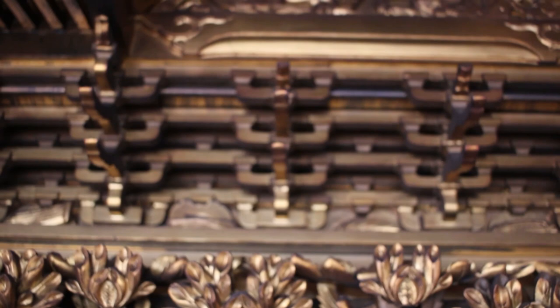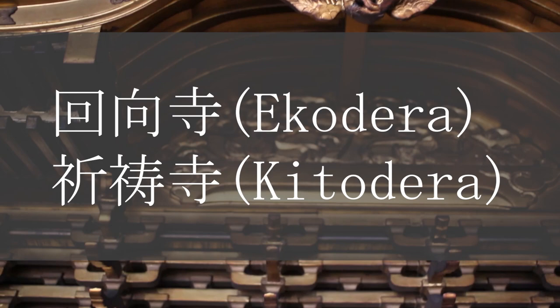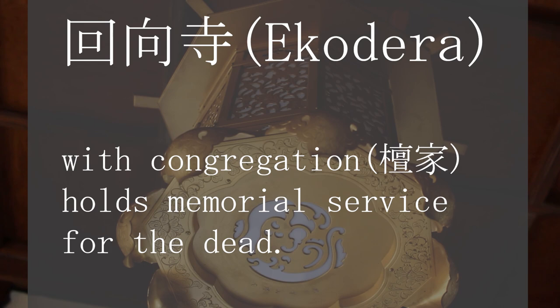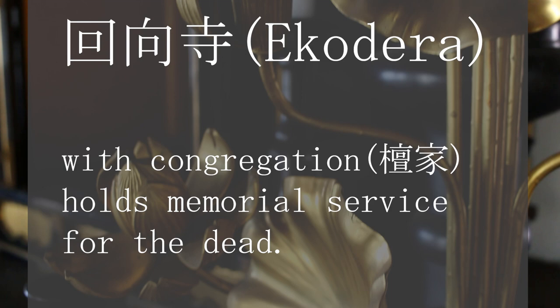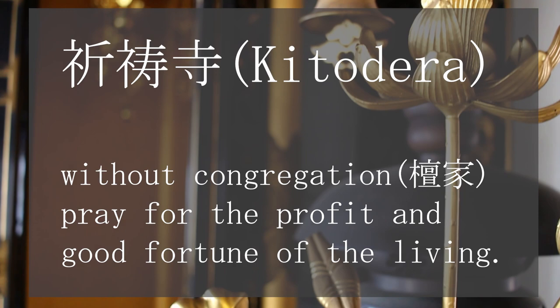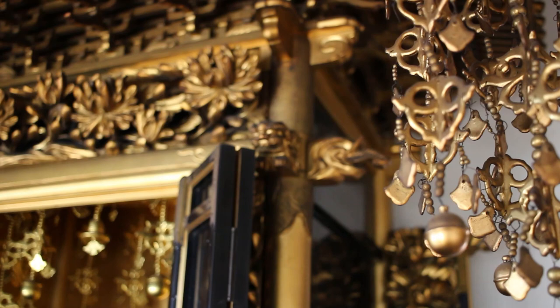After doing some research, I learned that there are two main types of Buddhist temples in Japan: the Ekodera and the Kittodera temples. Their main difference is having a Danka or not. Having a Danka means people have their ancestors' tombs looked after by the temple. Ekodera is the one with Danka — it holds memorial services for the dead. Kittodera, on the other hand, is the one without Danka and it prays for the profit and good fortune of the living. I think this particular Buddhist temple is a Kittodera temple.